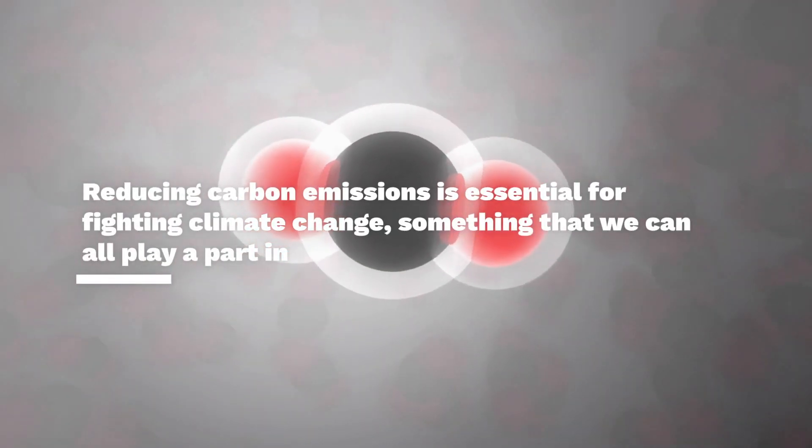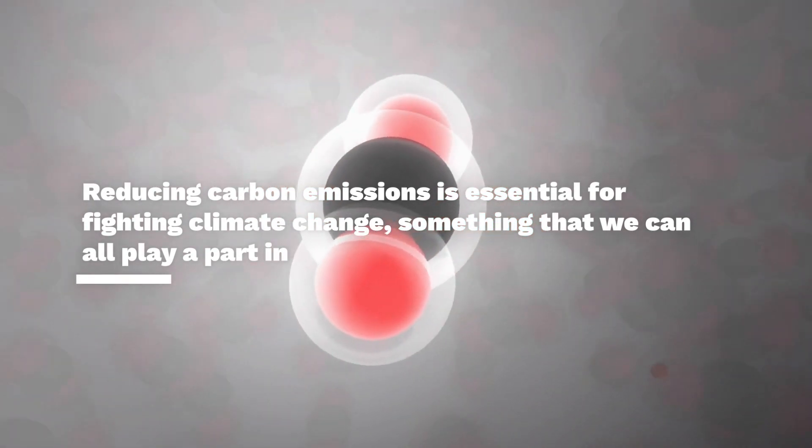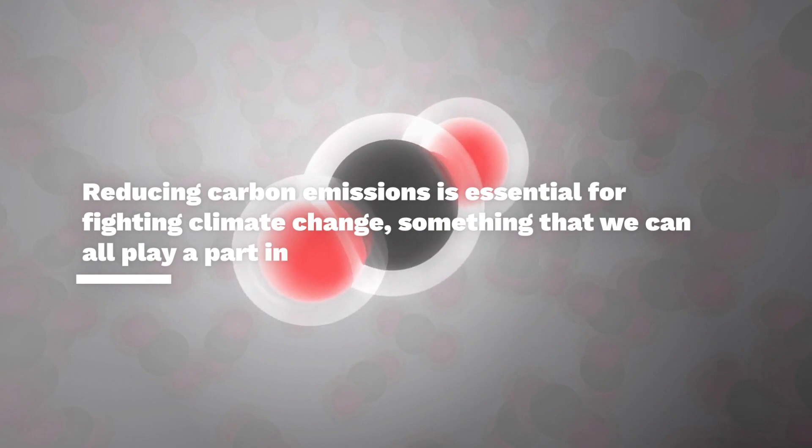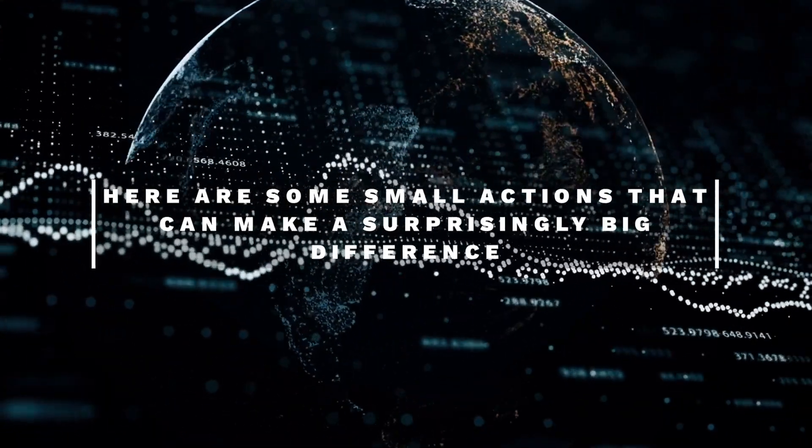Reducing carbon emissions is essential for fighting climate change. It's something that we can all play a part in, and in surprisingly easy ways. Here are some small actions that can make a surprisingly big difference to your carbon footprint.